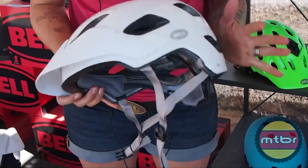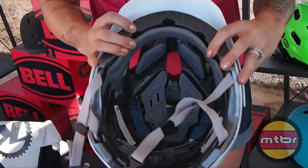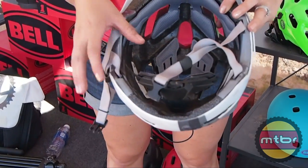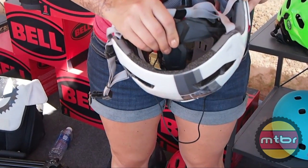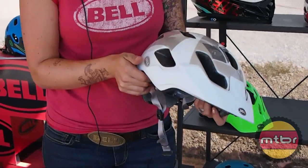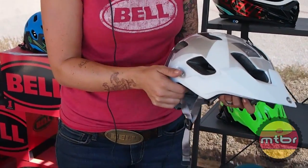So for this year we came up with the Stoker — same idea of a helmet with lower coverage, still has goggle compatibility, still has the over brow ventilation technology to keep you super cool, and still has the adjustable fit system. This helmet is going to be available in October of this year for $70 — great helmet.